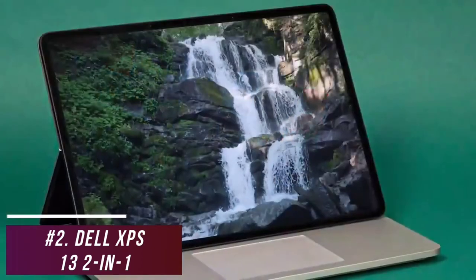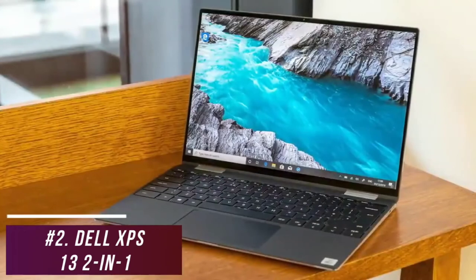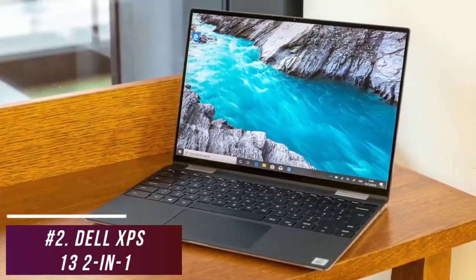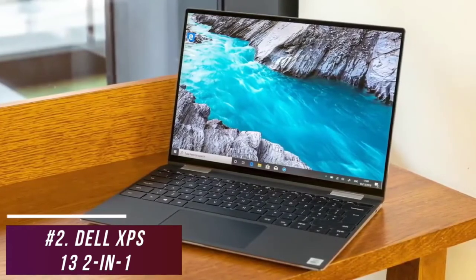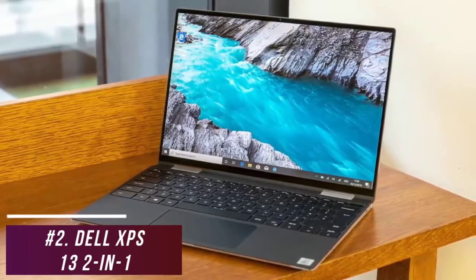It doesn't quite have the high-end power of the Microsoft Surface Laptop Studio, but it has a powerful processor that's perfect for streaming video, browsing the web, multitasking, or nearly any other basic process. It also offers exceptional versatility, which makes it a suitable laptop for almost any user.